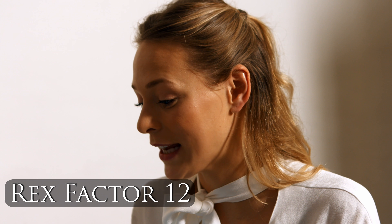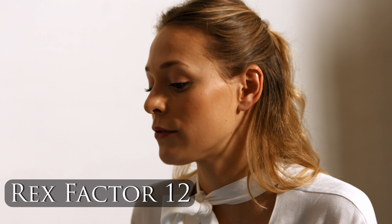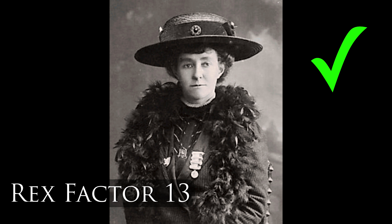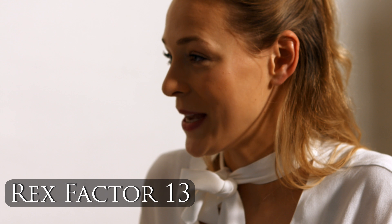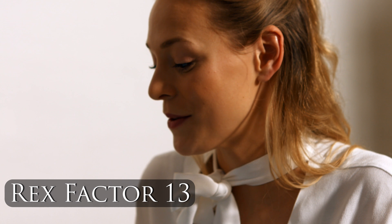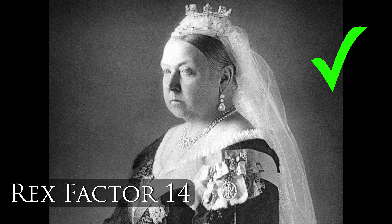Which suffragette was killed after running out in front of King George V's racehorse at the Epsom Derby? Emily Davison. I'm so glad you're here — I was definitely going to say Pankhurst. Who was Emily Pankhurst then? She was the suffragette leader. Right, there's more than one suffragette leader. With which queen is the phrase 'we are not amused' connected? Victoria — she's not amused about anything. Correct.